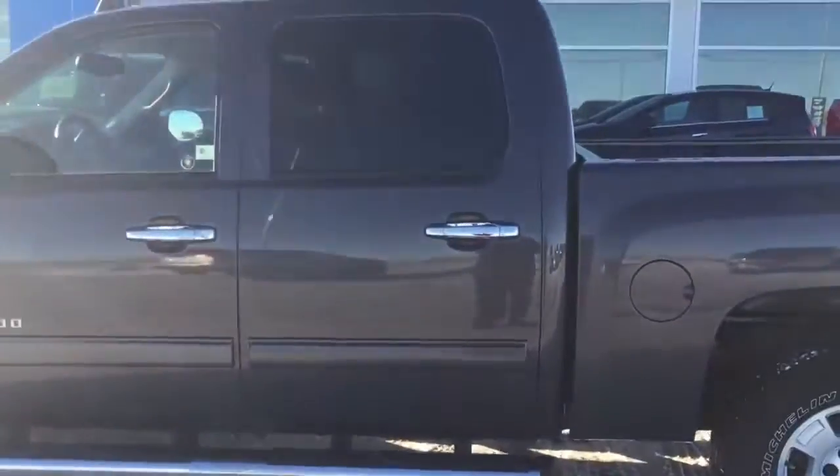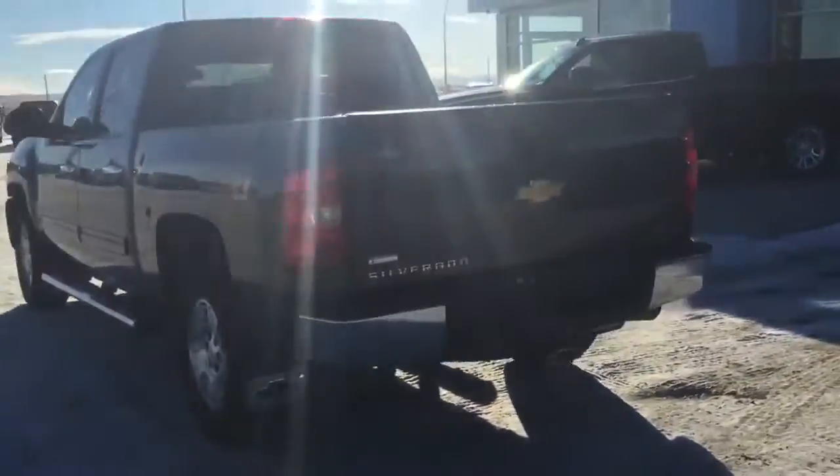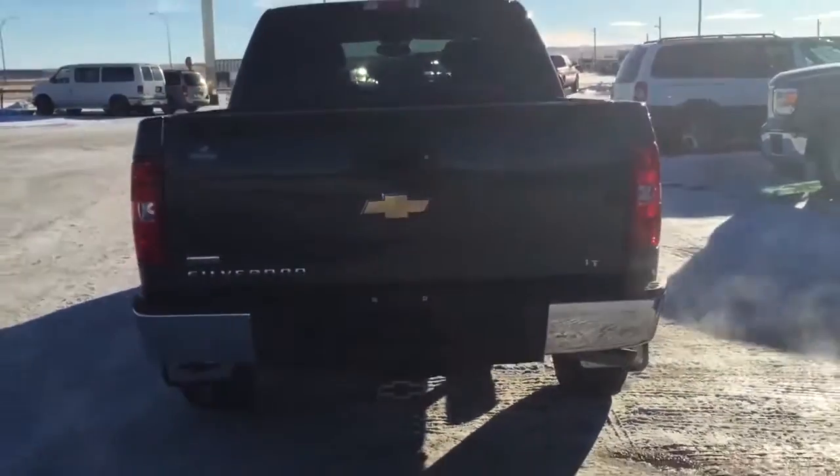Come down to Fort McLeod, Alberta and test drive this great looking Silverado for yourself. Visit School Motors at Fort McLeod, where it's tradition you can trust. We are located at 869 12th Street, 90 minutes south of Calgary and 30 minutes west of Lethbridge. Have yourself a great day.